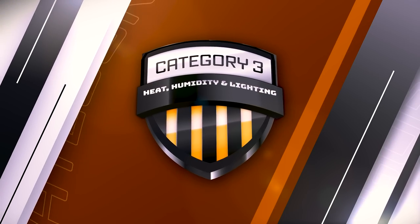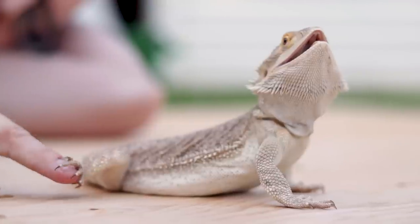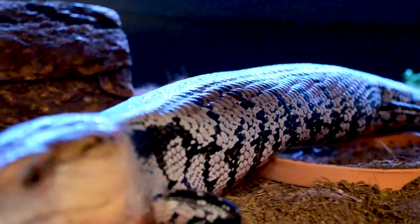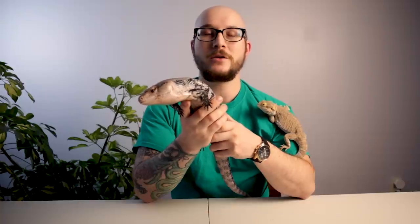Category three rolls heat, humidity, and lighting into one. Ectotherms can't produce their own body heat, and both these species need external heat. Bearded dragons need a hotter basking spot — between 95 and 105°F — and they definitely need a basking bulb. Both species need UVB lighting in my opinion. With a bearded dragon, they will get metabolic bone disease and die a very slow and horrible death if you don't provide UVB.